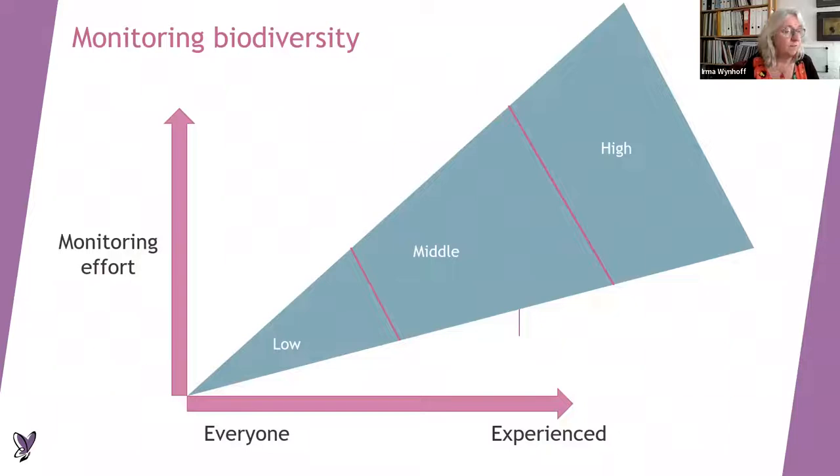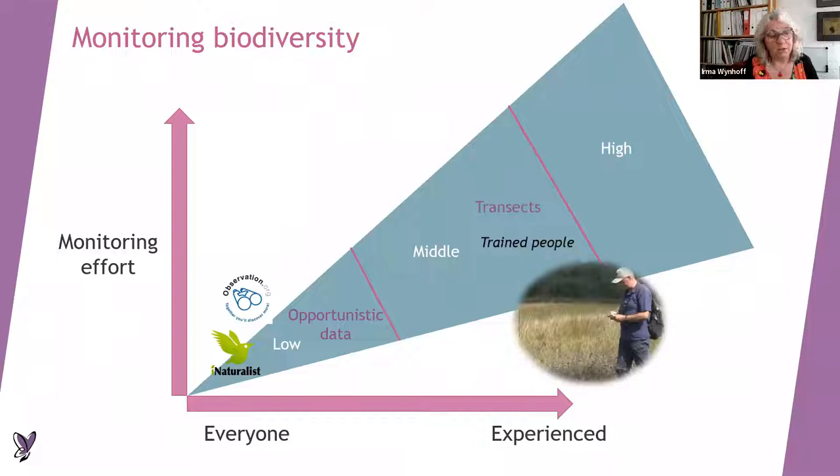For butterfly monitoring there are several ways we're doing it — for experienced butterfly watchers but also for people without much experience. Some people put a lot of monitoring effort in, some a little. If you don't have much experience or don't want to take too much effort, there are the opportunistic data — just records of the butterflies you see in the field — which you can record with Observation.org or iNaturalist. But there are some shortcomings when it comes to analysis. If you have a bit more experience you can have a transect, which you count every week or every second week.